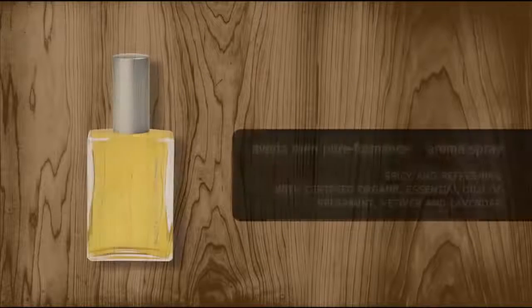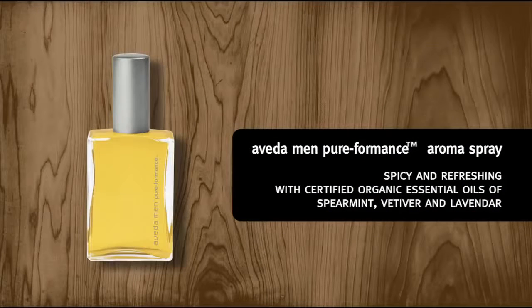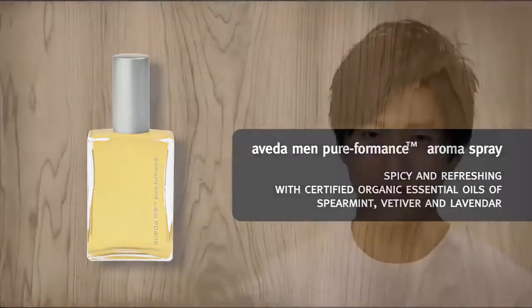The grooming clay helped create a modern, casual look with plenty of texture and a natural matte finish. To finish, use Aveda Men's Performance Aroma Spray with certified organic essential oils of spearmint, vetiver, and lavender. You can mist it on or spray a little onto the chest or forearms, wherever you prefer.